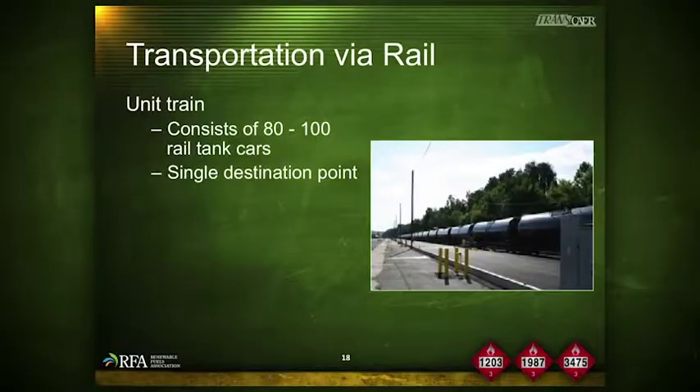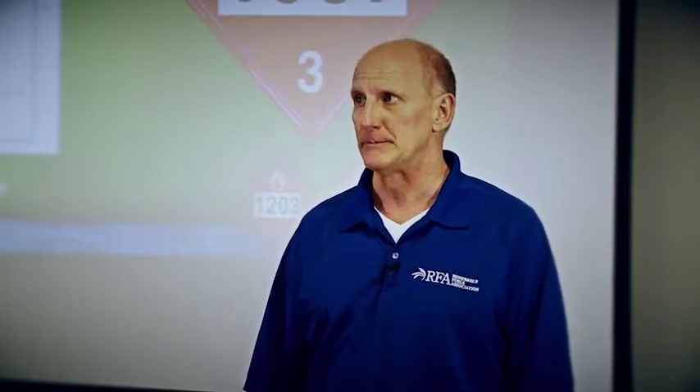A unit train is a train that consists of between 80 and 100 cars of all one commodity. A unit train of ethanol will originate at one point, typically going to another point, carrying all one commodity. Shipping paperwork is another U.S. Department of Transportation requirement: no matter what mode of transportation, carriers are required to have paperwork. Whether it's a bill of lading for a trucking company or a consist for a train, that information will be available indicating the commodity, the amount of commodity, and an emergency response phone number to call in case of a problem.